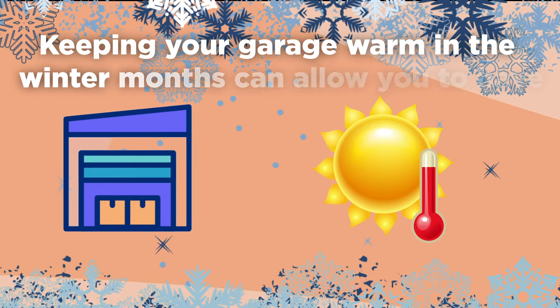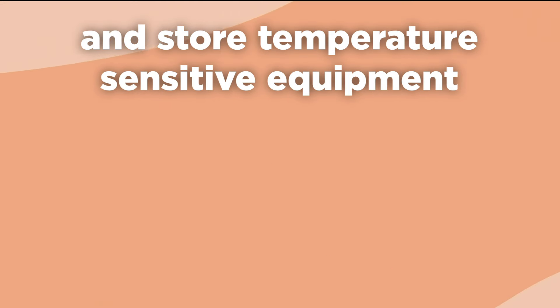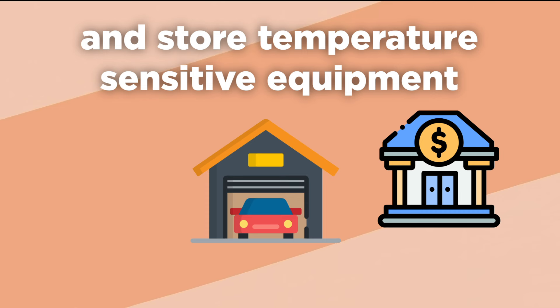Keeping your garage warm in the winter months can allow you to have a comfortable workspace, a warm place to park vehicles, and store temperature-sensitive equipment. But what's the best way to heat your garage without breaking the bank?